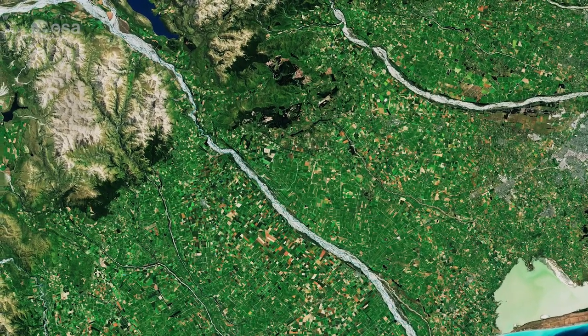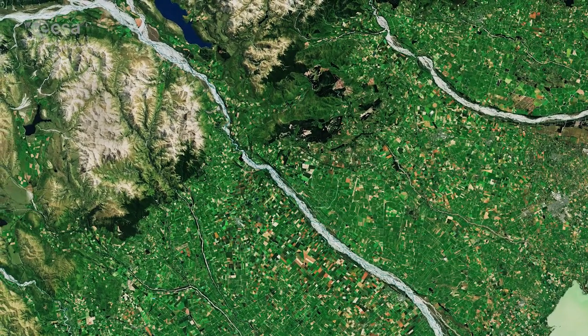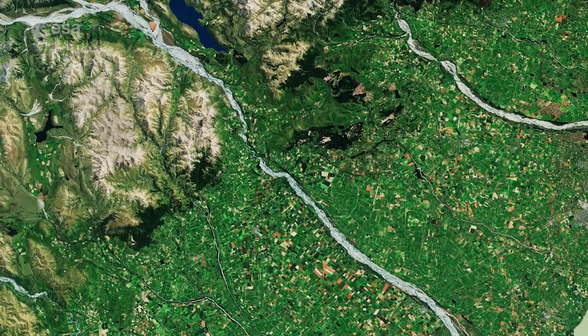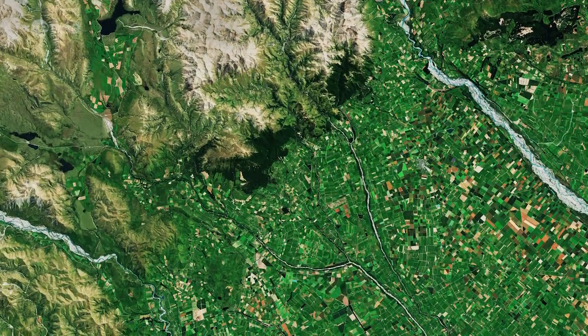The jagged coastline heavily contrasts with the adjoining flat Canterbury Plains. Extending around 80 km inland from the coast to the foothills of the Southern Alps, visible in the top left of the image, the plains are a rich agricultural region, known for wheat and barley, as well as wool and livestock.